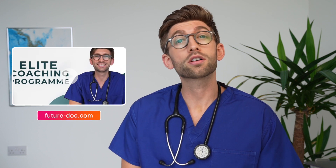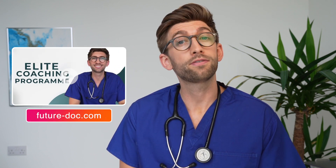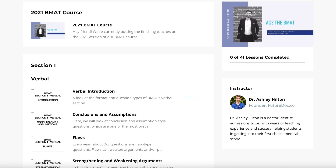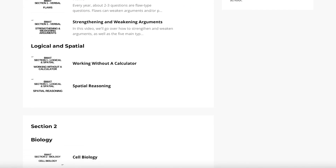This is the same material that my Oxford and Cambridge tutors teach on my FutureDoc Elite coaching program, where we've helped many, many students score highly enough in the BMAT to get into some of the most competitive medical schools. I wanted to give you a place where you can get all the information you need to score well in the BMAT, presented clearly and teaching you all the techniques you need to score highly.